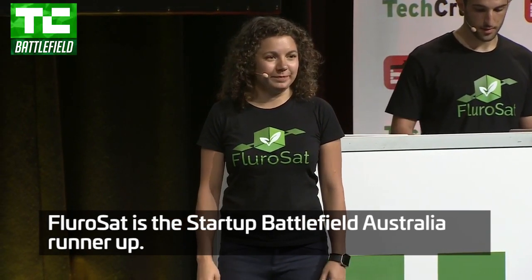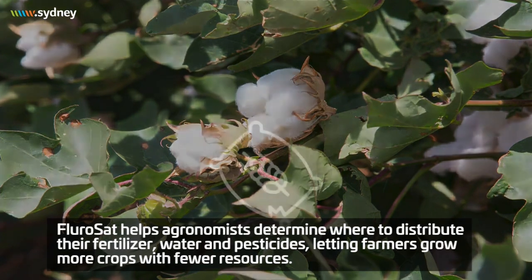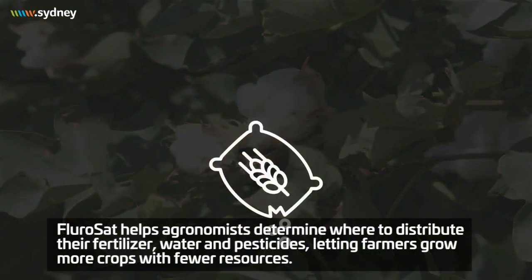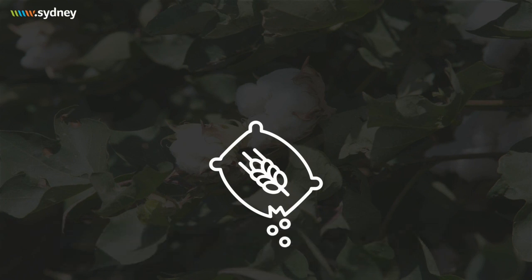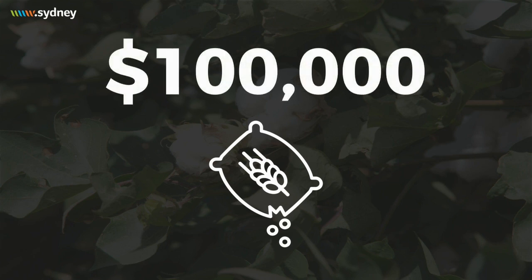Let me take you to a cotton farm. On this farm, one of the main costs is fertilizer. The agronomist — the scientist on the farm — needs to work out how to allocate the fertilizer to get the most yield. They do so by walking the paddock, randomly sampling the crops and then assigning the same fertilizer rate for the whole field. This results in huge inefficiency, up to $100,000 for an average Australian cotton farm.